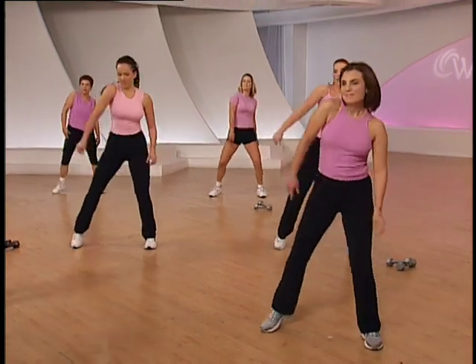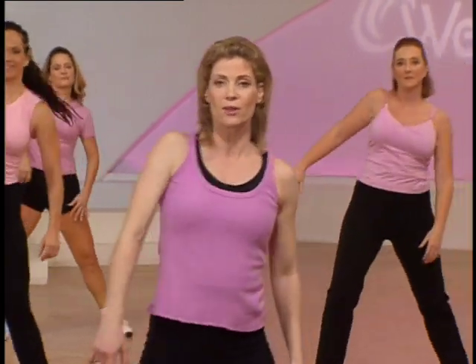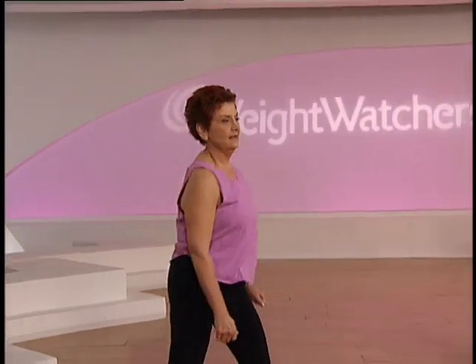Right side, right shoulder, left shoulder, both shoulders. Excellent — this is one of my favorite things to do, the shoulder roll. Loosen up all the tension in the shoulders. Last time and then we'll rock step with the right foot.